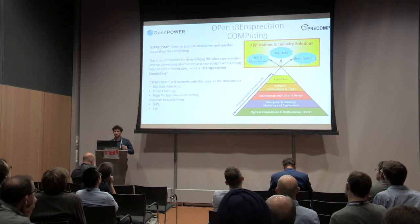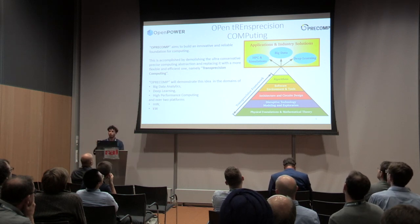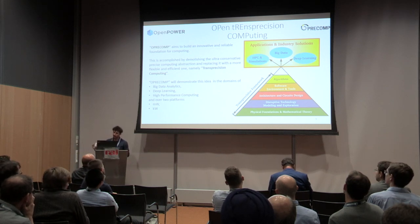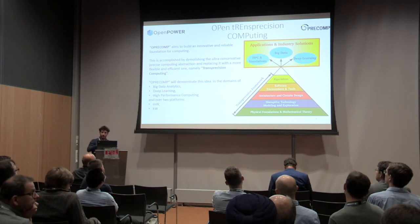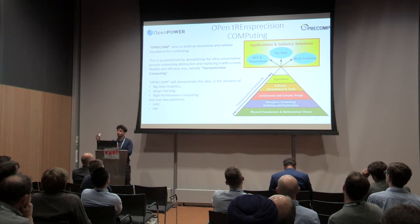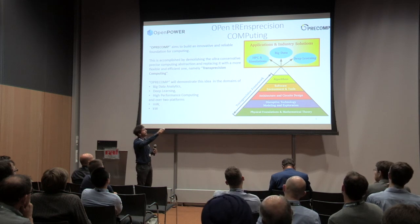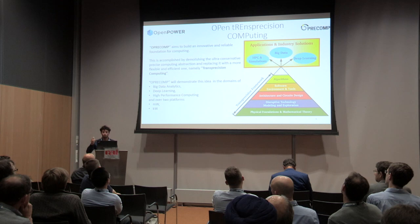We also introduce recovery accuracy mechanisms at the end of the calculation. The whole idea of the project is that we do not create just one architecture or library, but we visit the complete computing stack from the physical foundations and mathematical theory at the bottom to the algorithms at the upper level — introducing trans-precision concepts, libraries, hardware, software, and compiler support across the stack. We prove this works for applications from HPC and simulations, big data, and deep learning.